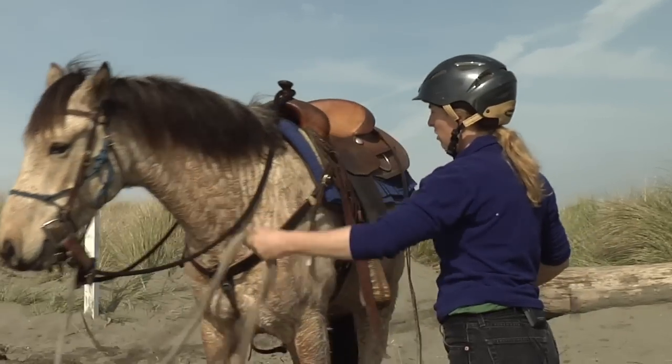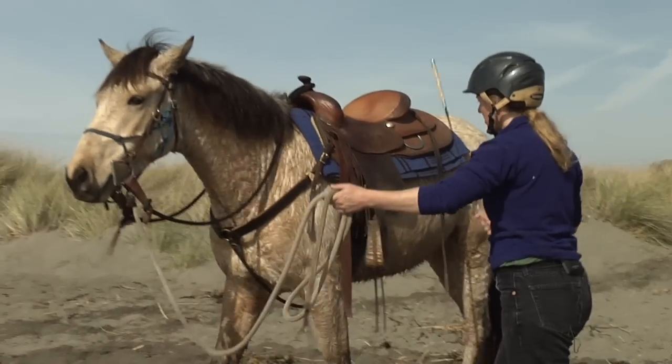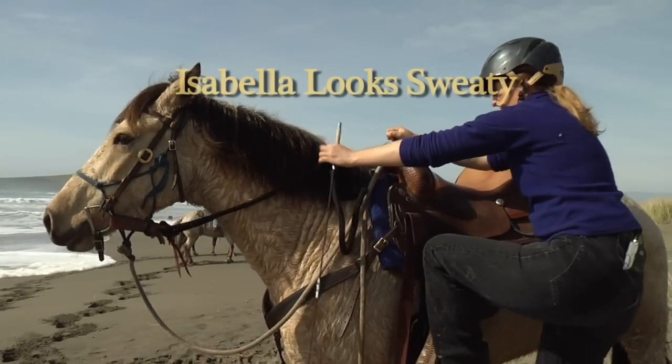First thing you want to do: make sure you have your horse's attention, and that they'll move off of pressure regardless of what they're facing. Can I move her front end? Her back end? Pay attention.